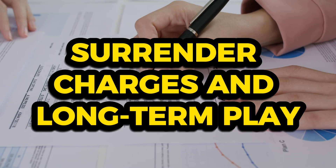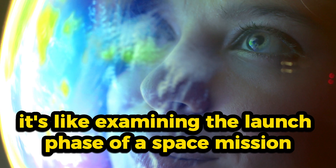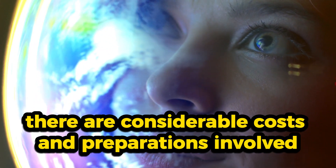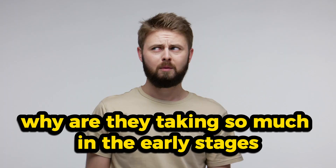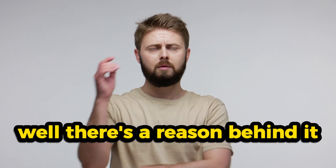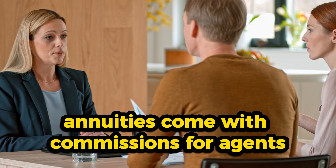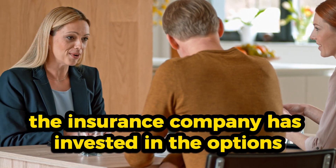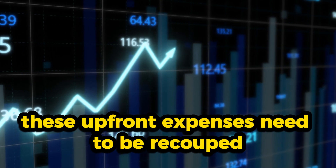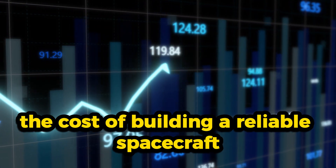Let's discuss surrender charges and why they might seem high in the early years of an annuity. In the initial years, surrender charges can be on the higher side — this isn't about the insurance company being greedy, it's about covering upfront costs. Annuities come with commissions for agents, administrative expenses, and other associated costs. Additionally, the insurance company has invested in the options that underpin your annuity, and these upfront expenses need to be recouped. Think of it as the cost of building a reliable spacecraft for your financial journey.